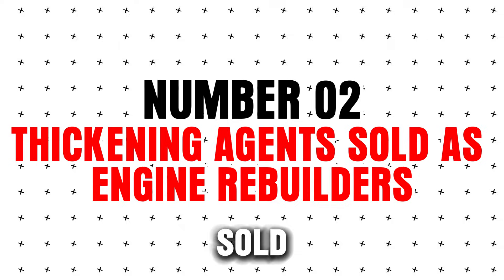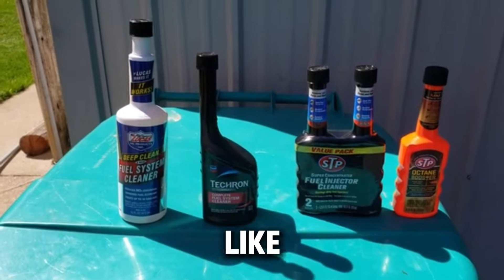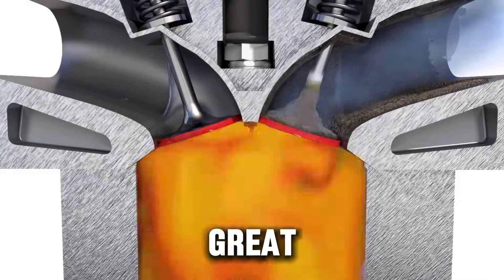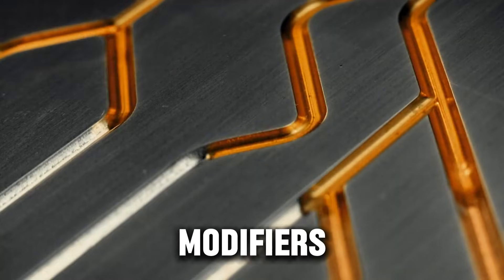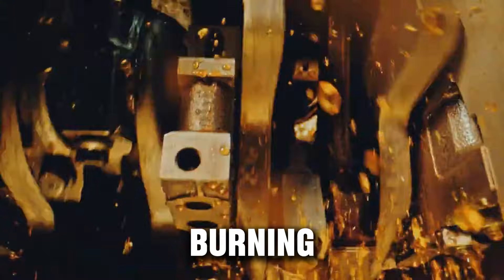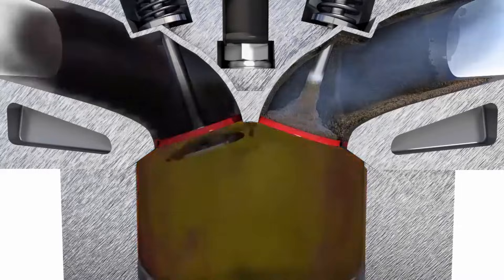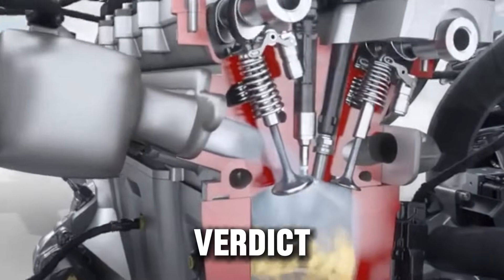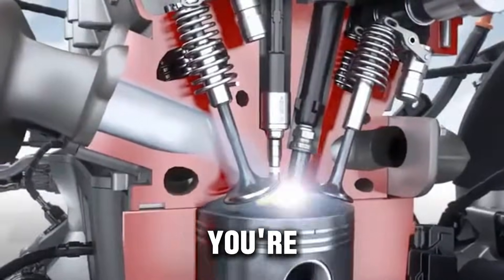Number two: thickening agents sold as engine rebuilders. The label usually says something like "stops leaks, increases compression, restores power" — sounds great, until you learn what they really do. They are very thick oil modifiers that make your oil heavier, temporarily quieting noise or slowing oil burning. But that short-term fix comes with long-term problems: they make it harder for oil to flow in cold starts, hide symptoms instead of fixing anything, and can starve tight engine parts that need thinner oil. Verdict: a band-aid, not a repair — can shorten engine life. Avoid unless you're trying to sell a car tomorrow.